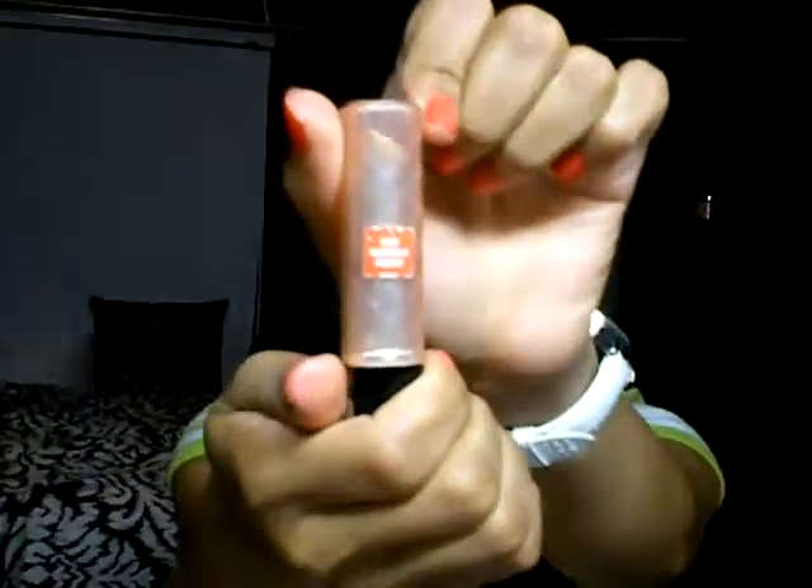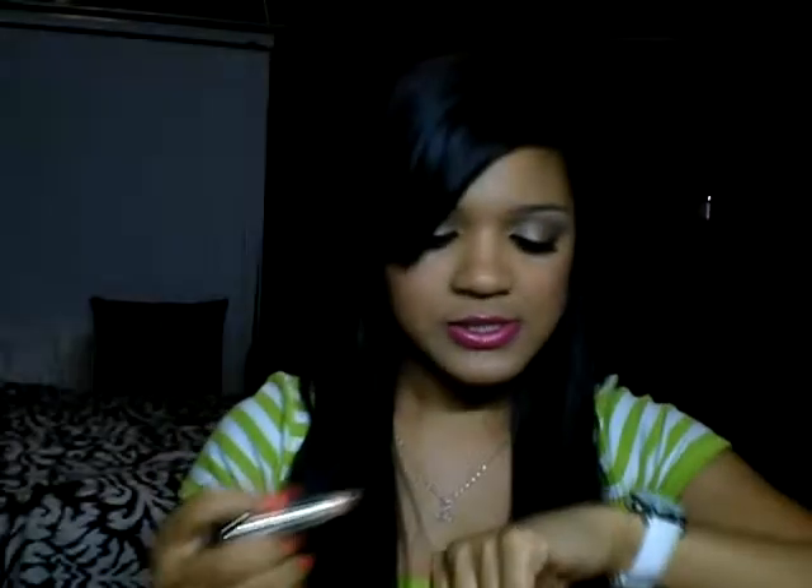My next favorite nude is the Revlon Color Burst Lip Butter in Creme Brulee. Here's the packaging, and it looks like this on the inside — I've used it quite a bit. This is a very messy swatch and it's a very thick one, so I'm going to try to make it look the way it does on my lips. This is Creme Brulee — it might look kind of pink on my hands, but it's actually a really shimmery champagne nude.